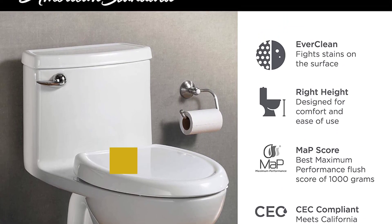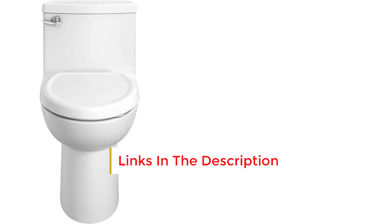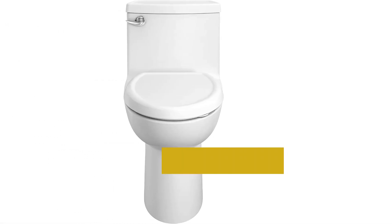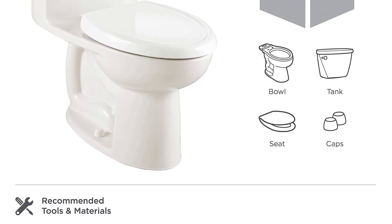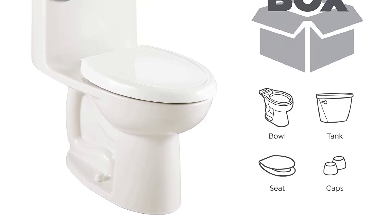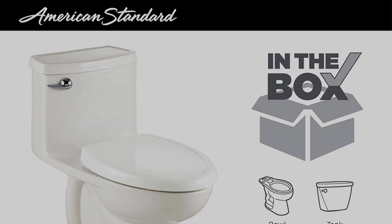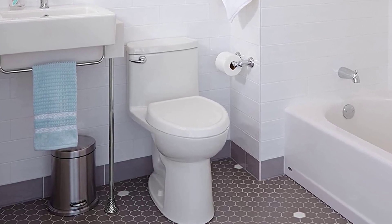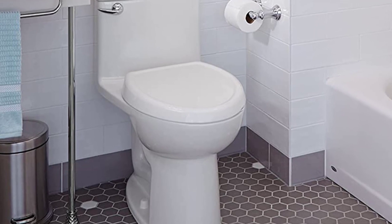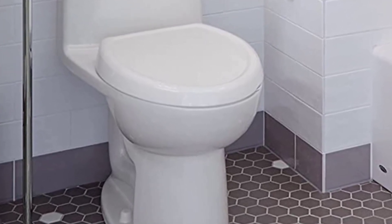At 28.5 inches deep you will need a little more room than some other compact toilets. It's formed in a single piece so there are no nooks and crannies to gather dirt and germs. The porcelain is glazed with an EverClean surface to inhibit the growth of bacteria and mold, and there's a clever tab to lift the toilet seat hygienically. The soft-close seat is made of heavier-weight plastic than many comparable options.